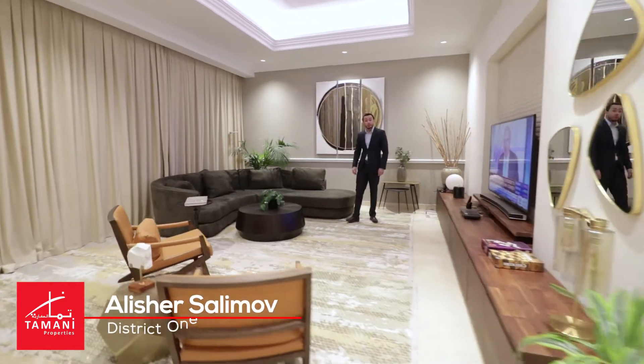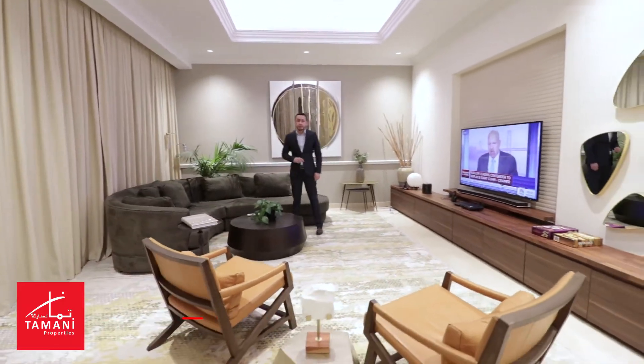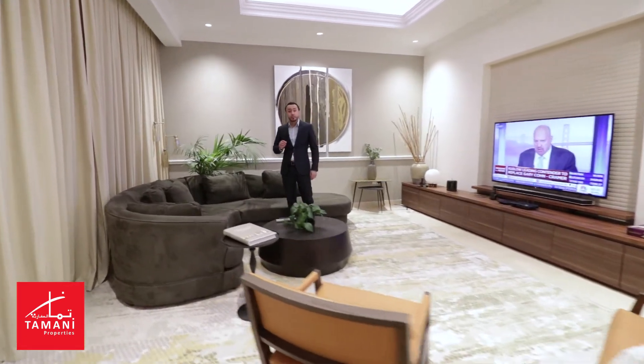This villa is all about modern living for today's lifestyle. The designer of this house is from Portugal, so there is a touch of Portuguese living throughout.